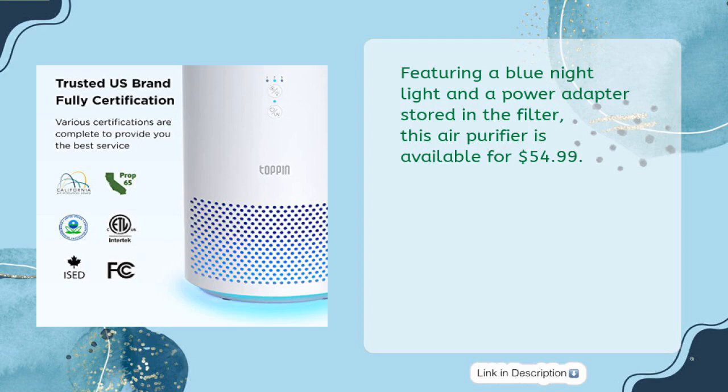Featuring a blue night light and a power adapter stored in the filter, this air purifier is available for $54.99.